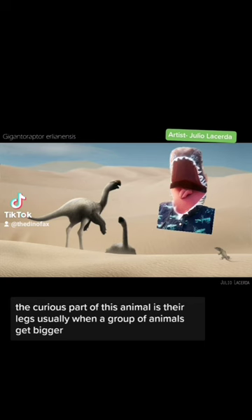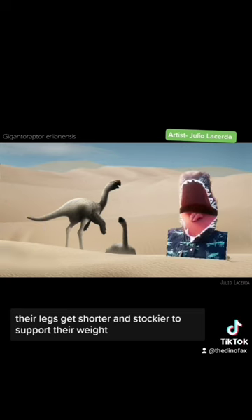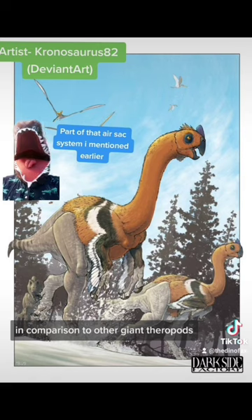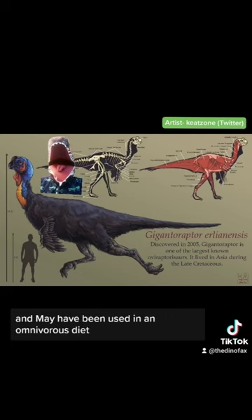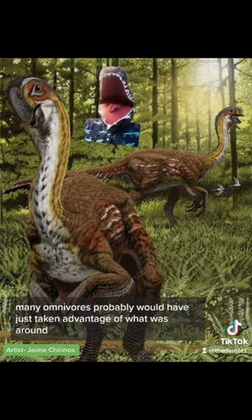A curious part of this animal is their legs. Usually, when a group of animals gets bigger, their legs get shorter and stockier to support their weight — but not Gigantoraptor. They retained their long limbs and instead relied on lighter bones to get around. In comparison to other giant theropods, these guys may as well be sprinters. While it's assumed oviraptorid saurischians were mainly herbivorous, studies of the beak show it was capable of shearing and may have been used in an omnivorous diet — though it probably wasn't a very selective feeder, likely taking advantage of whatever was around.